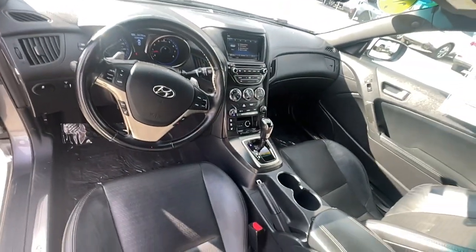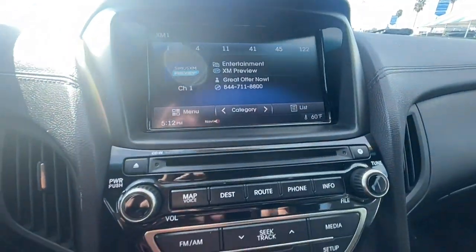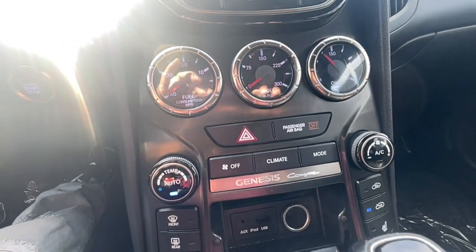Navigation system, sunroof/moonroof, keyless entry, heated mirrors, fog lamps, heated front seat, Bluetooth connection, power driver seat, tire pressure monitoring system, leather steering wheel.